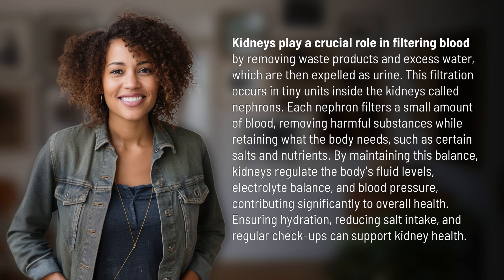Each nephron filters a small amount of blood, removing harmful substances while retaining what the body needs, such as certain salts and nutrients.